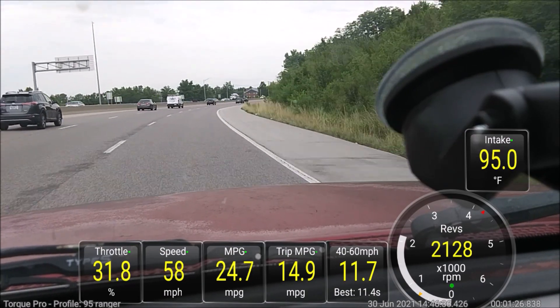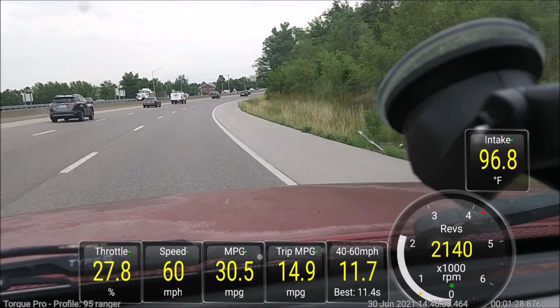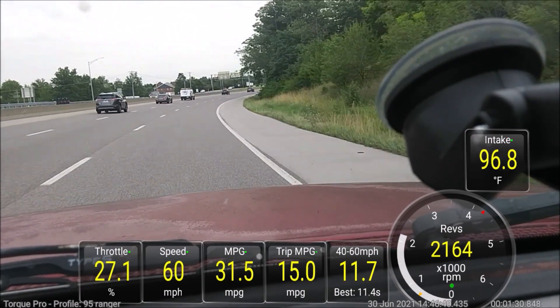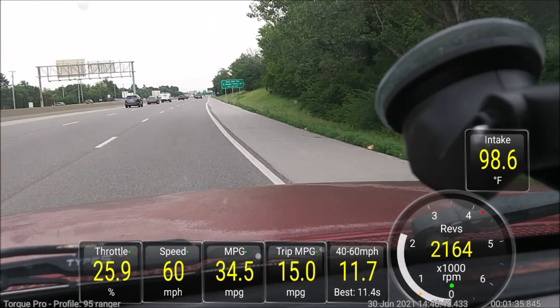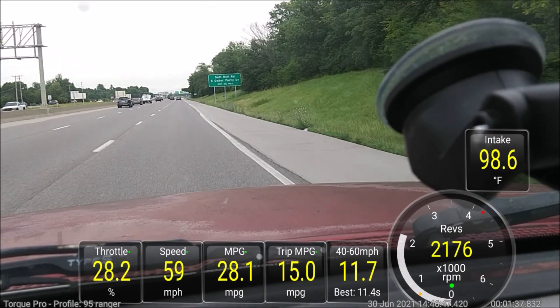11.7 seconds. Let's go for one last circle and then I'll average the acceleration times.